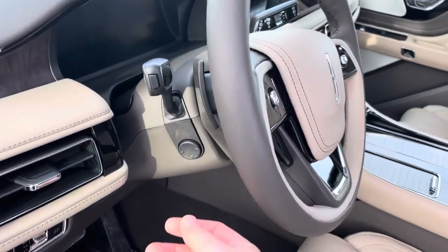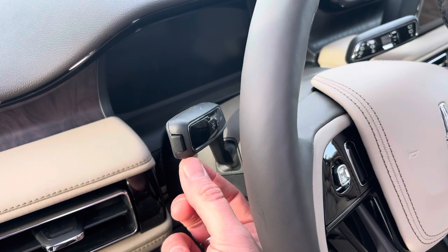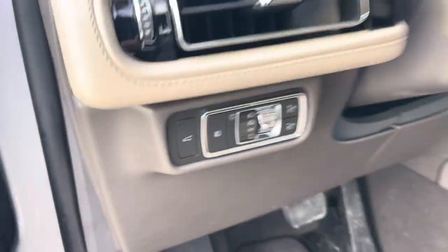On the steering wheel, we have a power tilt and telescopic steering column. On the end of the stalk is the signal indicator and a button for lane departure. And on the dash, we have set-it-and-forget-it headlights as well as the power liftgate controls.